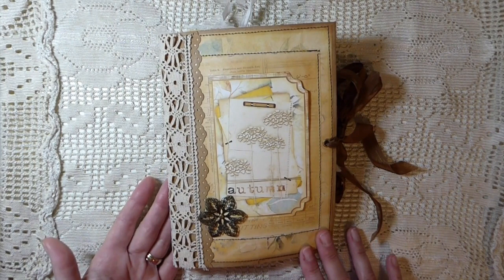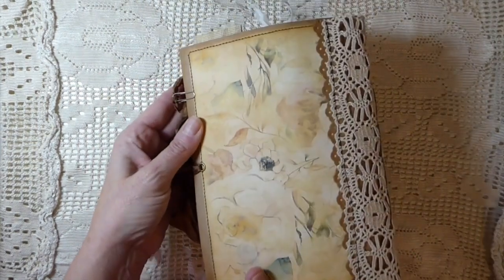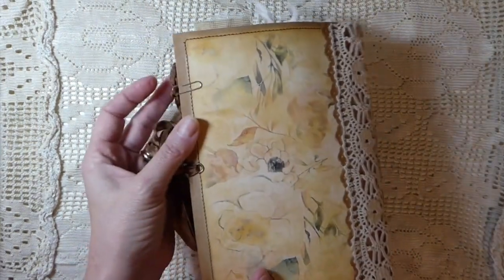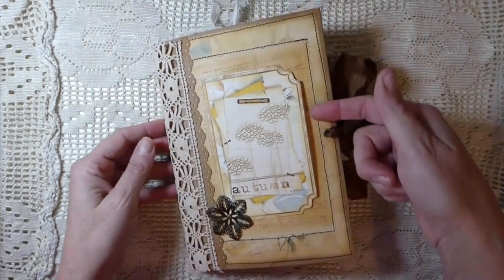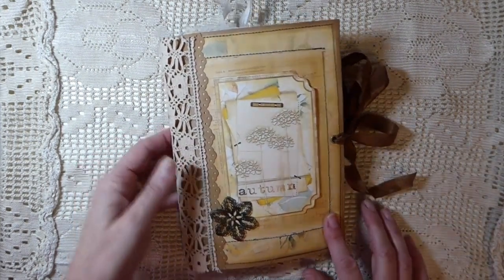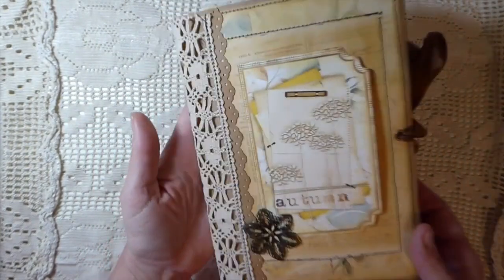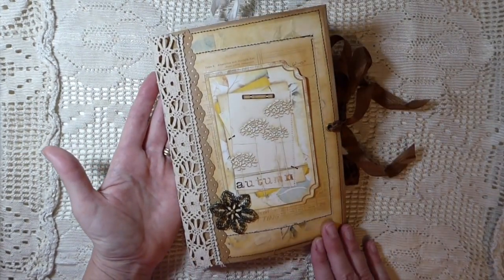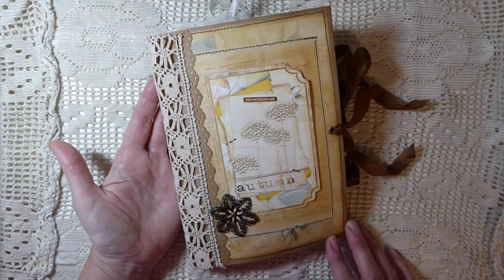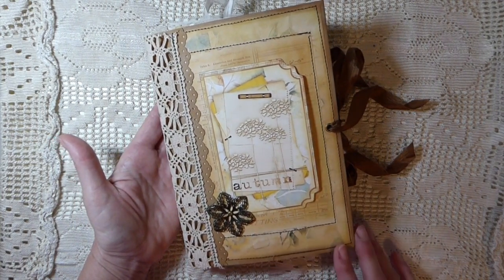I've decided I'm not going to show the inside of the journal — I'd like for it to be a surprise to the winner. But it is a full-size journal, and you'll recognize it's the kit from Seneca Pond. On the front, I've made a little pocket so you could add a couple tags or a photo, and there's a little metal embellishment, some vintage lace, lots of layering, lots of stitching, and the inside is just full of things that coordinate for autumn.